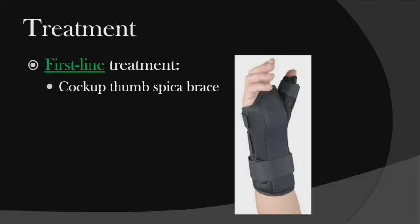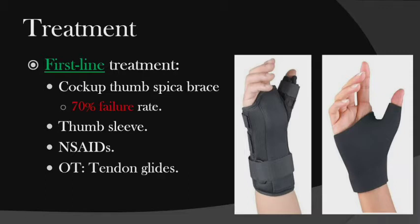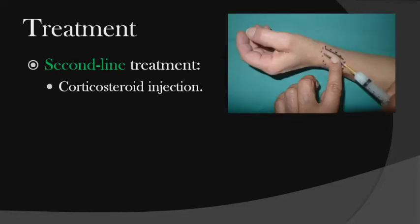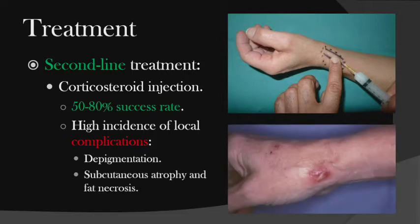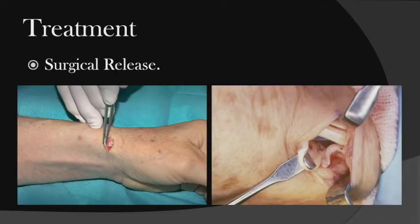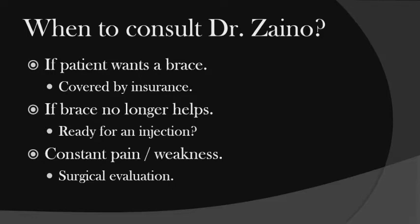A common cause is 'mommy thumb' — holding an infant's head or bottle keeps the thumb extending and abducting, and it can also be related to lactation. First-line treatment is a thumb spica brace — patients usually hate this, so it has a high failure rate. A thumb sleeve from Amazon provides some compression without immobilizing the thumb, though it's not covered by insurance. NSAIDs can potentially help; tendon glides in therapy are also useful. Second-line treatment is a corticosteroid injection that works very well with a high success rate, but there's a high incidence of local complications — skin depigmentation, especially in dark-skinned patients, and skin necrosis or atrophy — if not given correctly. Last-line treatment is surgery to release the compartment. Consult me if the brace doesn't help, do an injection, or discuss surgery for constant pain and weakness.